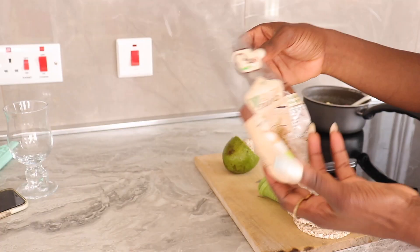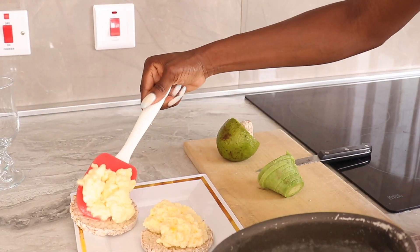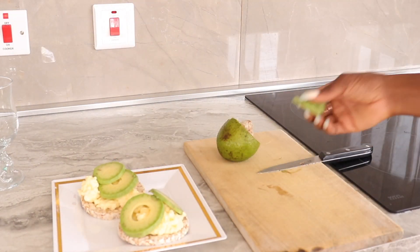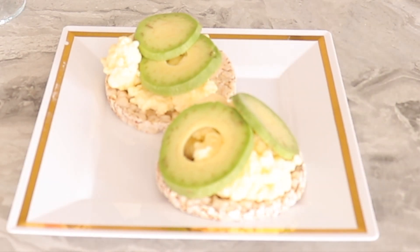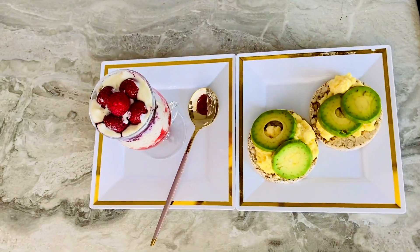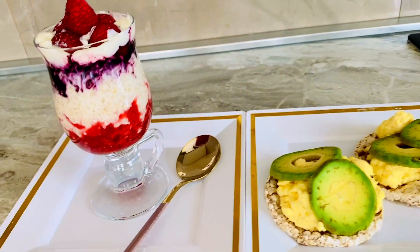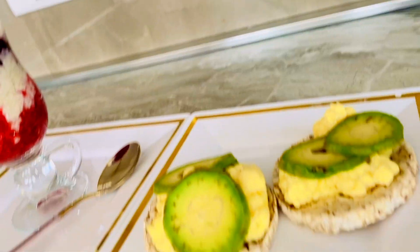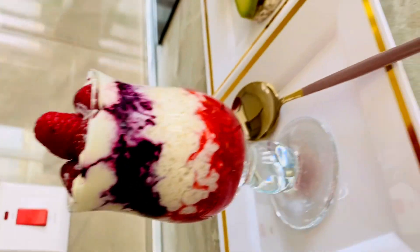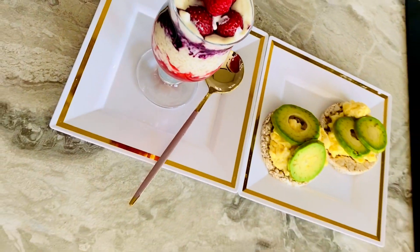I just grabbed my rice crackers and I'm going to top them with the scrambled eggs and avocado. That's it for my breakfast — I love the presentation, it's really cute. This is the scrambled egg with two rice crackers and slices of avocado. Altogether this breakfast is about 400 calories, which is well within my allocated calorie intake for breakfast — I take 1,200 calories per day.